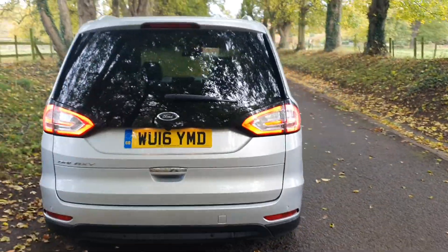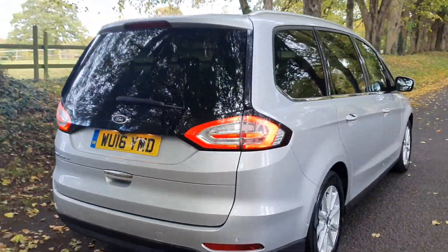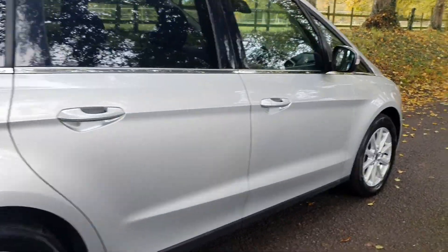Two keys, service history, comes with a fresh MOT, all HPI clear — as all of our vehicles are. Can have a look inside.